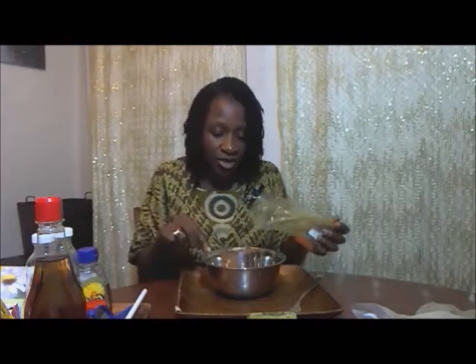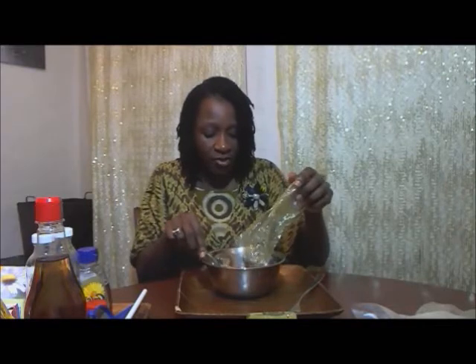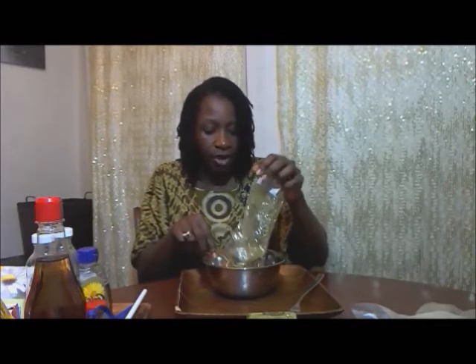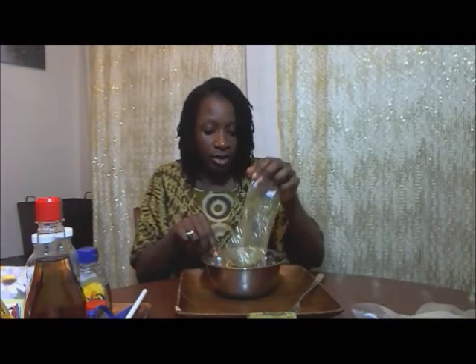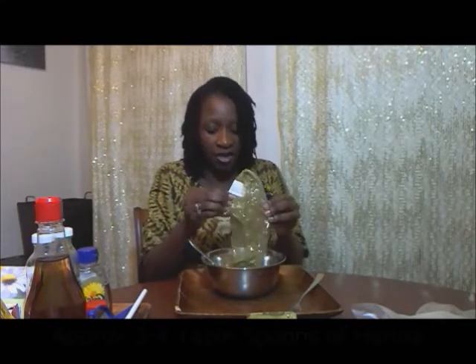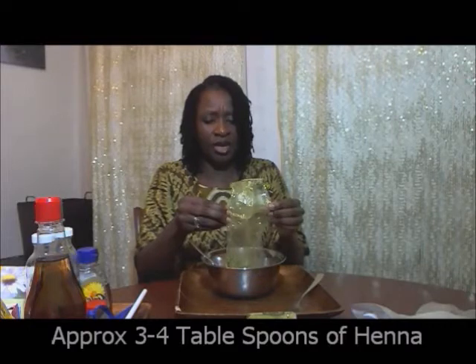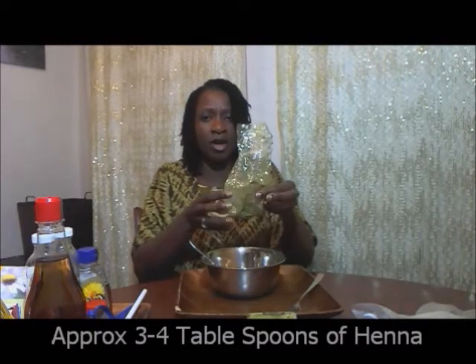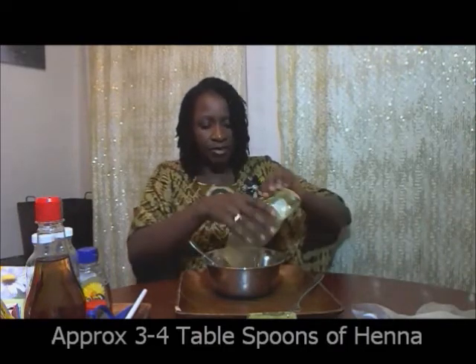Right, henna. I am not a measurer — I just go by sight. I've got the egg in there and I'll think, how much henna do I want? Watch the spoon — I actually pretend to measure it. There's one spoon. I want more henna, so I'm just going to empty it. I don't go by measurement, I just go by sight. And that is enough for me — there was about that much henna.